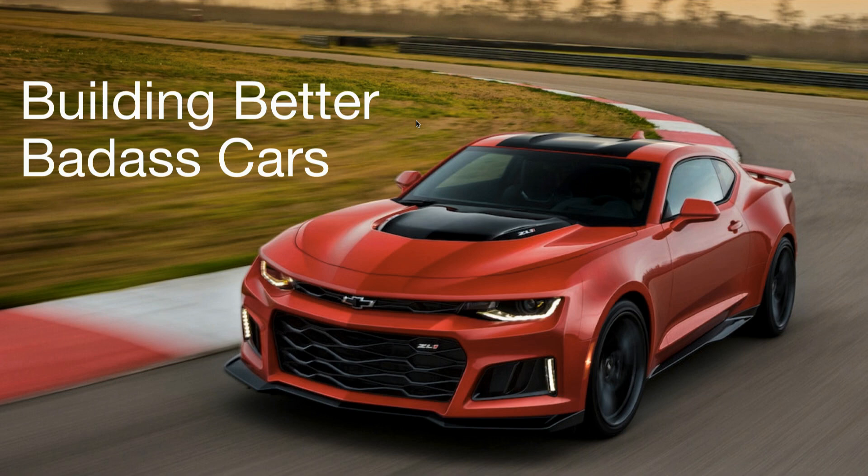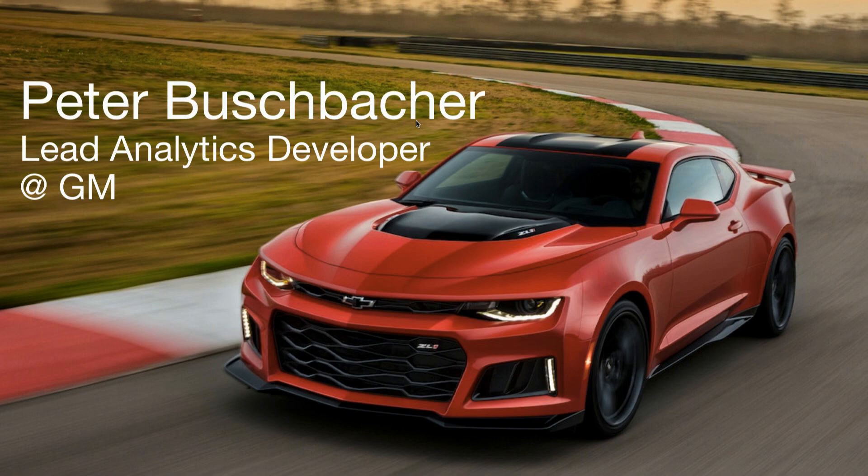This talk is going to be a little bit more high level. It's not going to go down into the details of the data science that we've been working on and doing for manufacturing. My name is Peter Buschbacher. I am one of the lead analytics developers for the manufacturing sphere at General Motors. What that entails is I do a lot of the backend ETL development — I bring in a lot of the information and data we're collecting from the manufacturing plant floors into our central environment, and then I build reporting analytics on top of that, including some of the data science that we do.